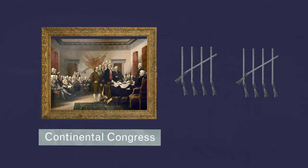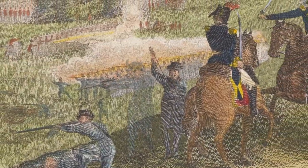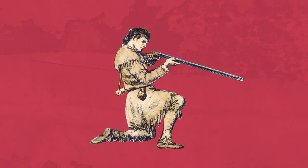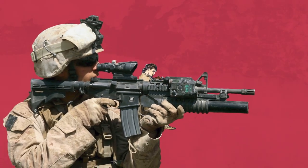The British fielded their own rifle units, mainly Hessian troops, using German short-barreled rifles. They harassed Patriots at long range, while the Redcoat rank-and-file formed their traditional battle lines.